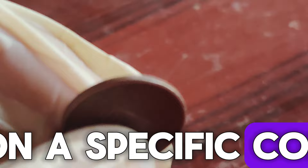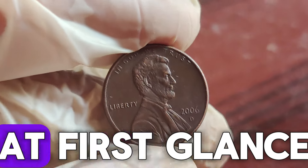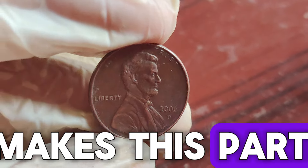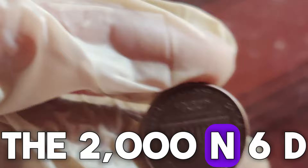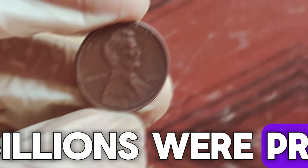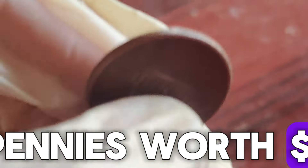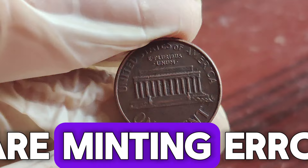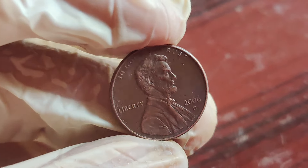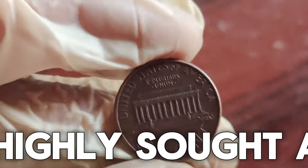But today, we're focusing on the 2006 D Lincoln penny, minted at the Denver Mint. The 2006 D penny is made of 97.5% zinc and 2.5% copper. While billions were produced, a few rare varieties have turned ordinary pennies into extraordinary treasures. Why is one of these pennies worth $1.7 million? The answer lies in rare minting errors and unique characteristics. One such error is the double-die obverse, where the design appears doubled. Another is the off-center strike, which creates a misaligned image. These errors make the coin extremely rare and highly sought after by collectors.